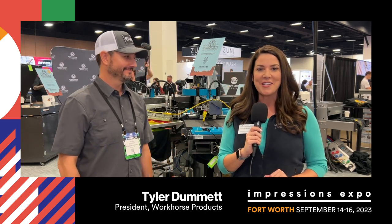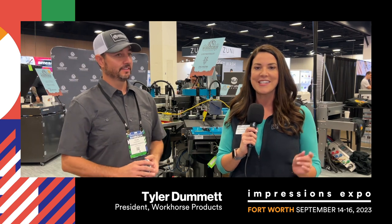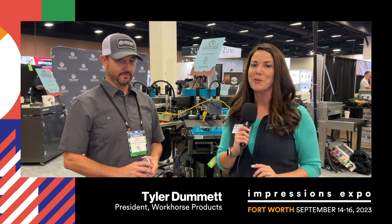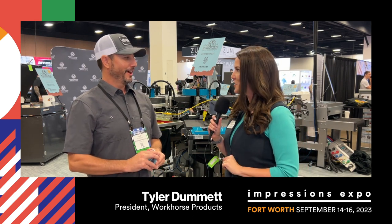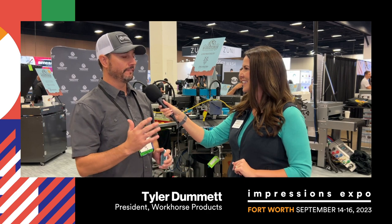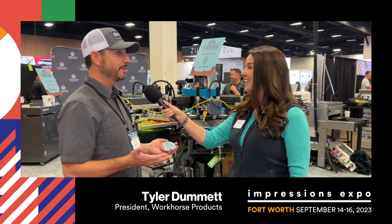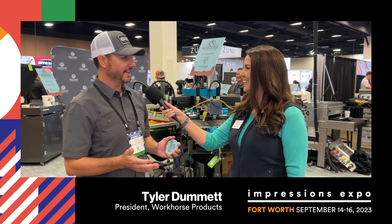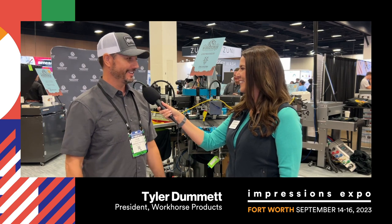Hey there, this is Christina Morrison over at the Impressions Expo in Fort Worth, and I am joined in the Workhorse booth with Tyler Dummett today. Tyler, welcome to Fort Worth. How's the city treating you so far? Fantastic. Love being back. I think it's been five years since we've been back to Fort Worth. The city has been fantastic. Been eating well the last couple of nights and excited to be here.